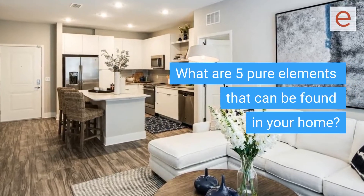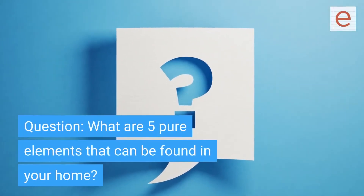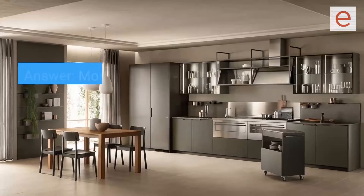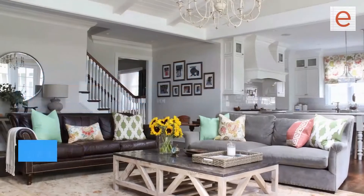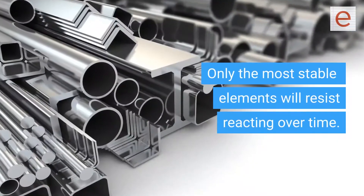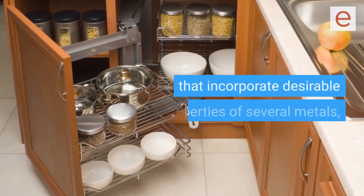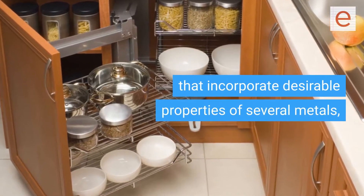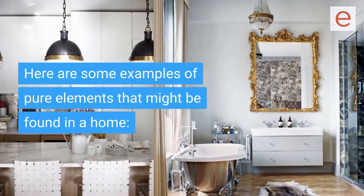What are five pure elements that can be found in your home? Most products and materials found in your home are compounds, mixtures, or alloys. Only the most stable elements will resist reacting over time. Metals found in the home are often alloys that incorporate desirable properties of several metals, such as strength and corrosion resistance.